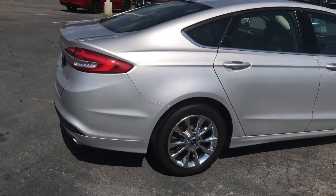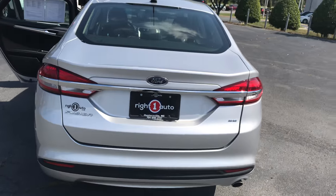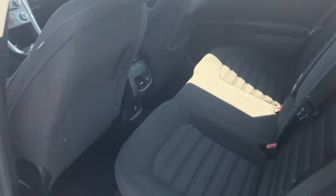This thing has push to start, rear backup camera, and a sunroof. It rides very smooth. Let's get in here and check it out.